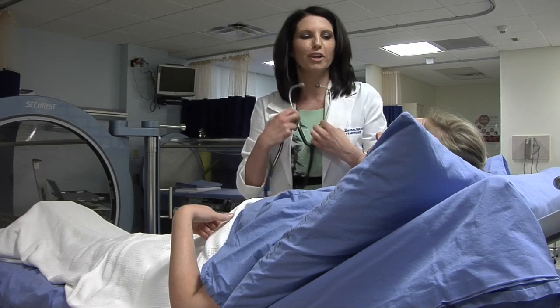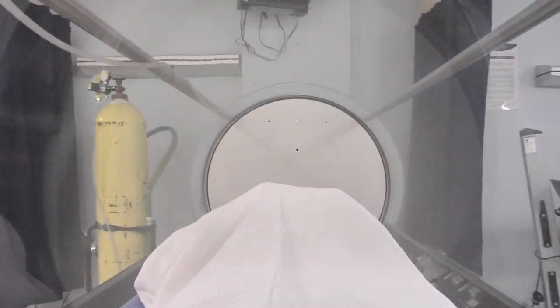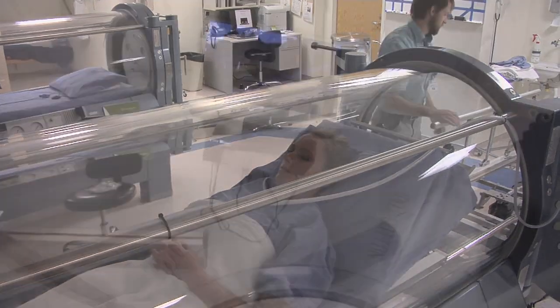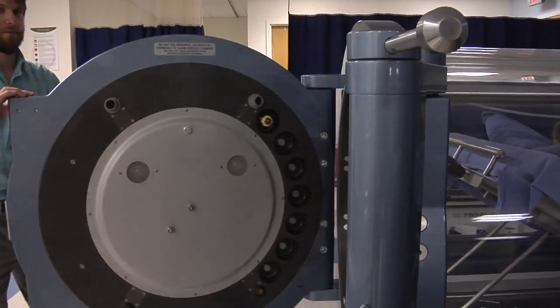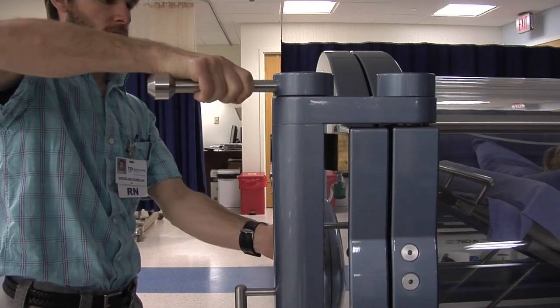Hyperbaric oxygenation is actually a chamber that you go into where we are able to increase the pressure in the chamber to 2.5 atmospheres of pressure, which is similar to being underneath about 50 feet of seawater, and you breathe 100% oxygenation while in the chamber. What that does is it helps to push oxygen further into the blood system, about 10 to 15 times that of normal levels.